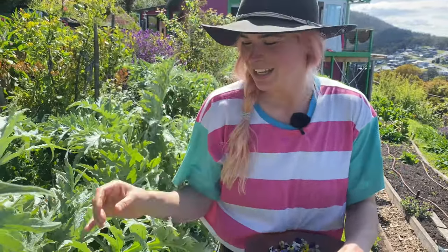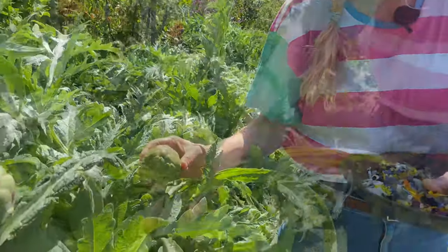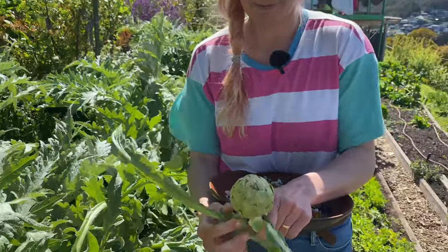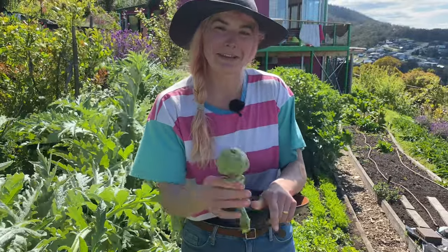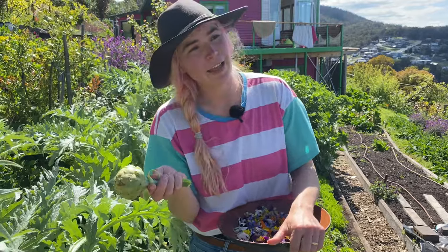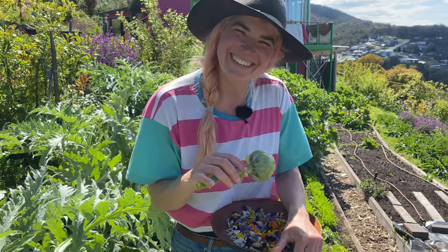It's just delicious, and of course you can pickle them as well — all the things. This one isn't going in the salad; I'll cook them up and eat them separately. So I'll have cooked flowers and fresh flowers for a little feast — a flower feast.